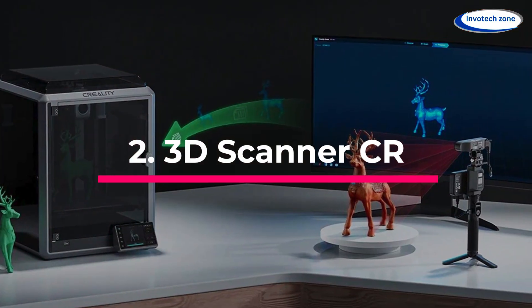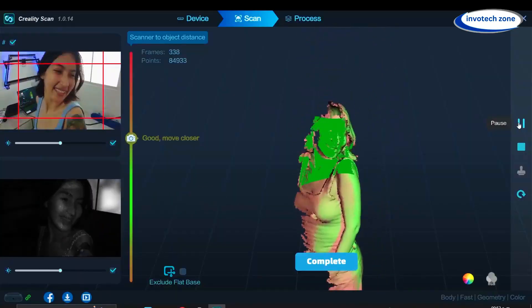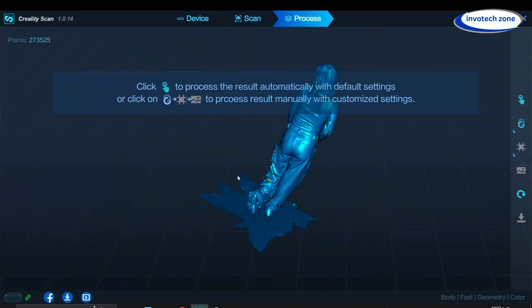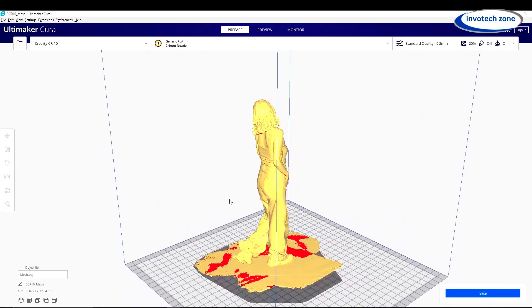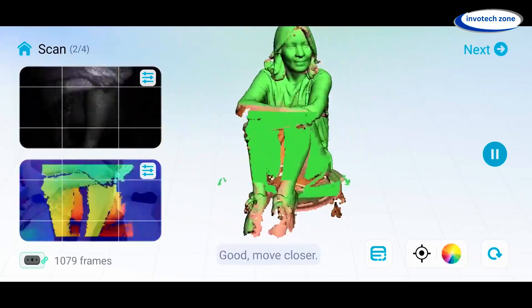3D Scanner. Friends, have you ever imagined holding the power to turn anything around you into a 3D model? Didn't that sound just like magic? This is the C-Reality CR Scan Ferret Pro — the ultimate handheld 3D scanner that captures objects with stunning 0.1mm accuracy. Get rid of shaky scans,